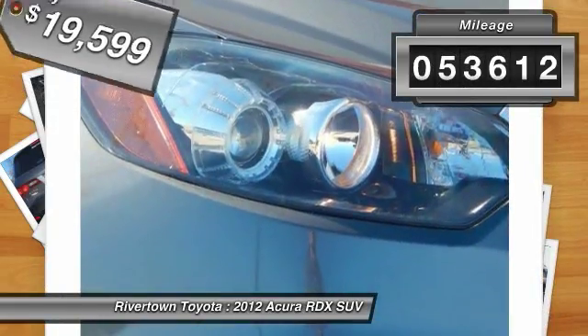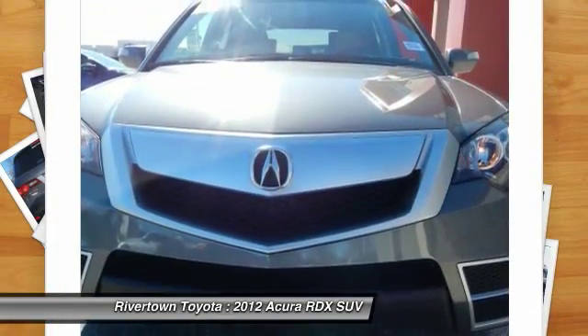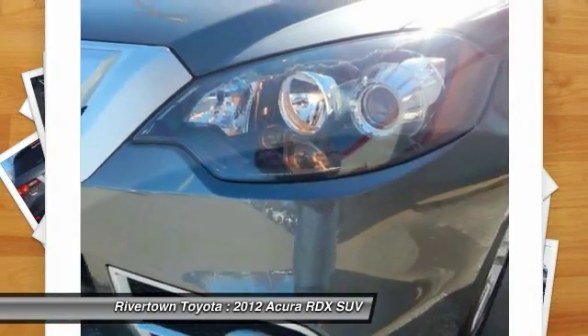This vehicle has less than 55,000 miles. Take this vehicle for a spin and see why so many shoppers are now proud owners.